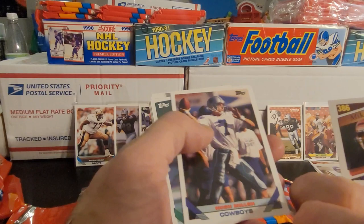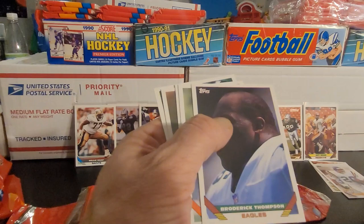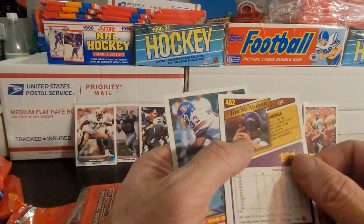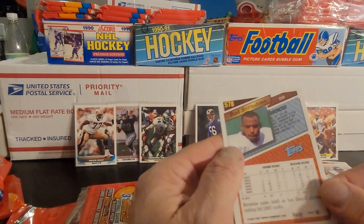We're seeing Mike Brim. Hugh Millen. Johnny Johnson. Greg Davis. Marcus Robertson. Broderick Thompson. Mark Ingram. Dave Lutz — compared to all the other players, he just looks completely out of place, like they just stuck a guy in a uniform there. Jim McMahon. And Rod Bernstein — the Berenstain Bears. Okay, clear that up.